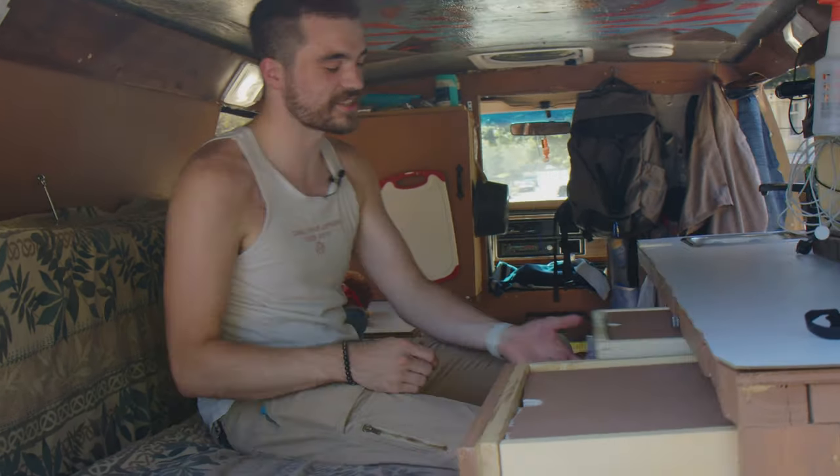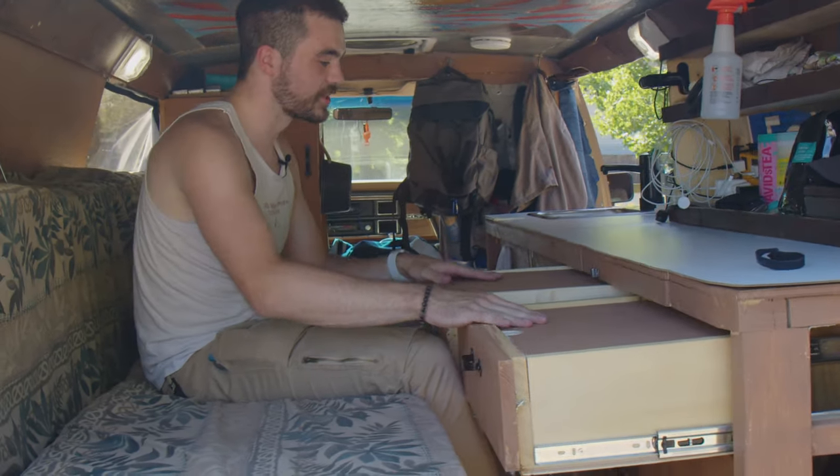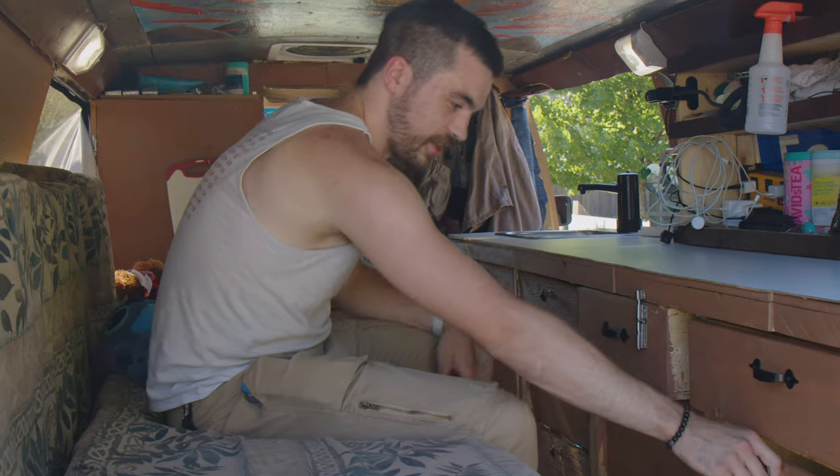I have these drawers here that slide out. I built these little covers into them so I can actually use them as a desk, because I work remotely. And then just a lot of general storage here.